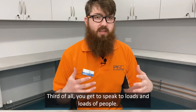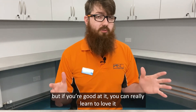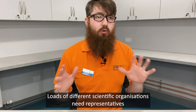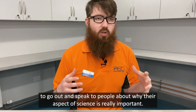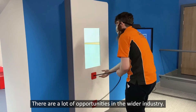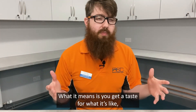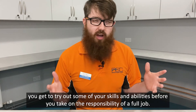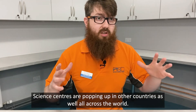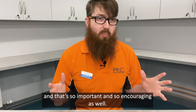Third of all, you get to speak to loads and loads of people. For a lot of people, standing in front of an audience and talking about a subject is tough, but if you're good at it, you can really learn to love it and it becomes something you can't wait to do every day. Lots of different scientific organisations need representatives to go out and speak to people about why their aspect of science is really important. Science centres need all sorts of different types of people, and in fact we offer opportunities to volunteer here. You get a taste for what it's like and try out your skills before taking on the responsibility of a full job. Science centres are popping up in other countries all across the world — people are desperate to talk about science and that's so encouraging.